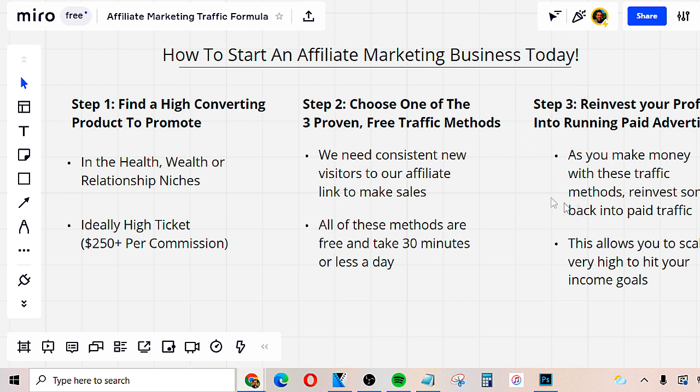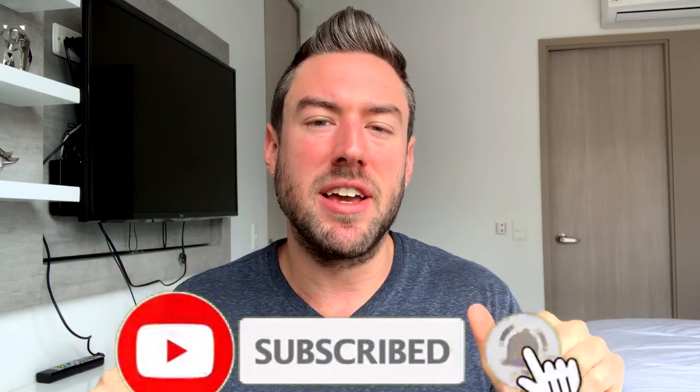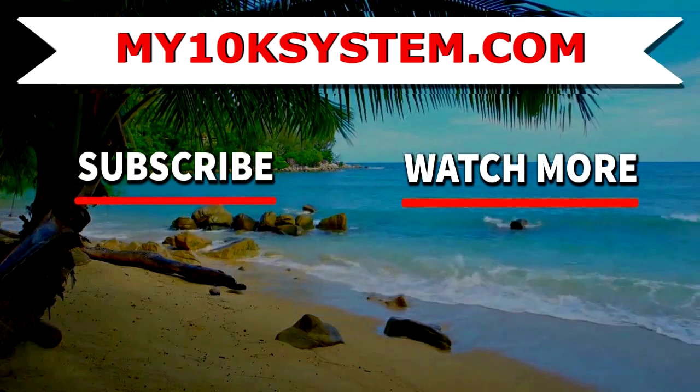As you continue applying those free traffic strategies, step three is to reinvest your profits into running paid ads. My YouTube channel has a playlist revealing tons of paid traffic strategies you can use to scale up. I really hope you enjoyed learning how to start an affiliate marketing business step by step. If you liked the video, click the like button and subscribe — hit that bell icon so you're always notified of my latest weekly training. If you want to discover my number one affiliate program to start promoting using these free traffic strategies and methods to scale up, click the first link below this video. Thanks so much for watching — I'll see you in my next video.